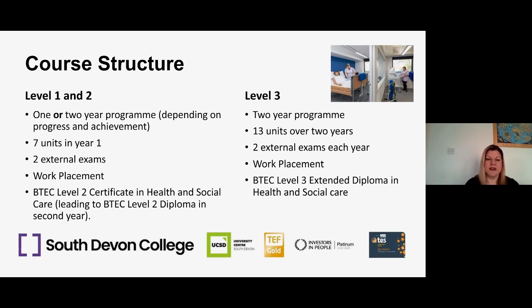It involves seven units over the whole year. Two of those units are assessed by BTEC in an external exam. I know that sounds a bit scary — some people don't like exams — but there is a resit opportunity for our external exams, and learners do increase their grades in the second attempt if they want to. Alongside studying seven units, there'll be a work placement opportunity for students on our level one and two course. We arrange the work placements for you — we have a work placement coordinator for health and social care, so it's a really positive experience.